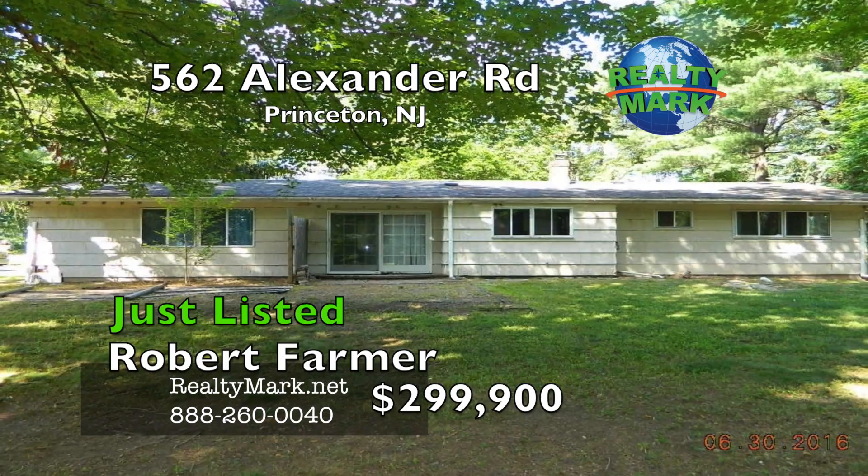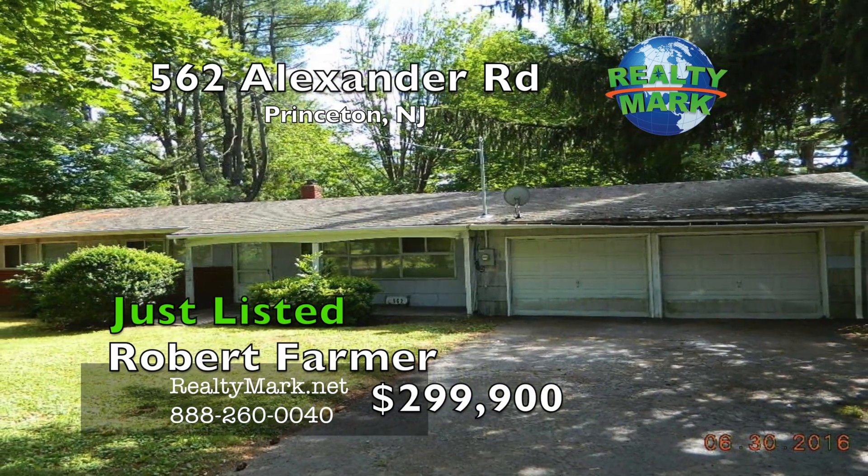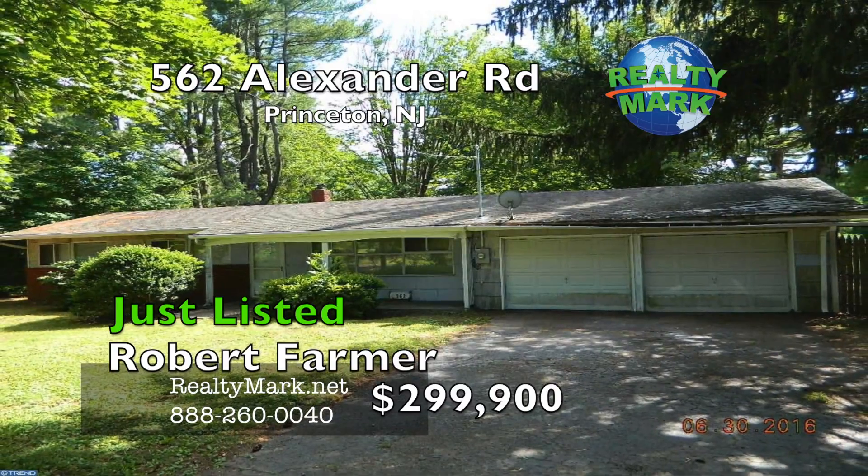The best value in West Windsor, Princeton. This three bedroom ranch home is located on nearly a half an acre of land within two minutes of the Princeton Junction train station.